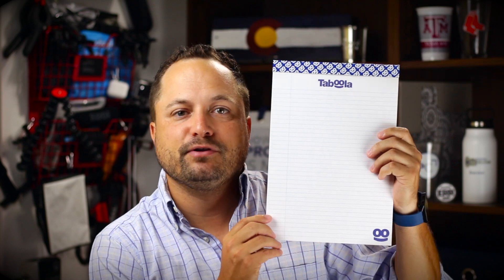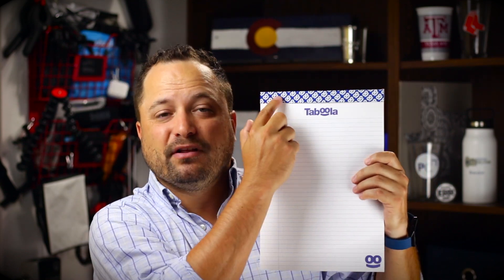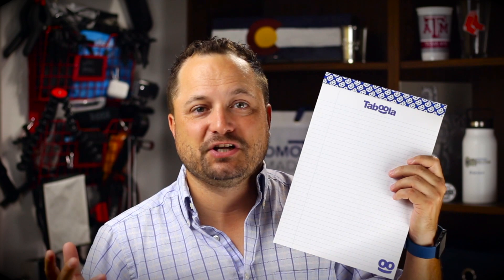Sometimes just a simple little legal pad — you get your nice logo down here and your logo on every page, plus the branded header. This thing's just gonna sit on a desk and be available to be used whenever you need to jot something down.